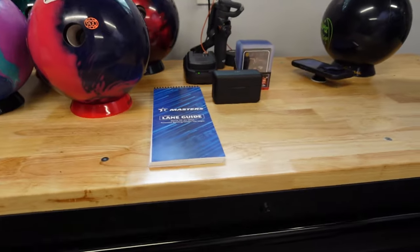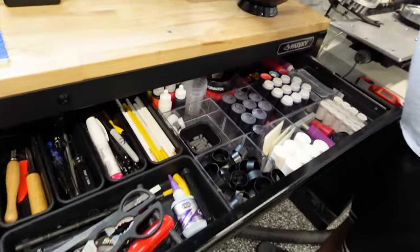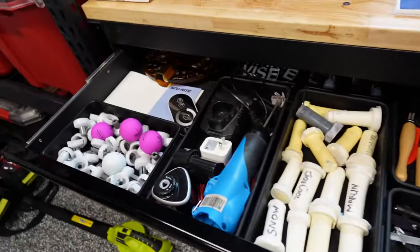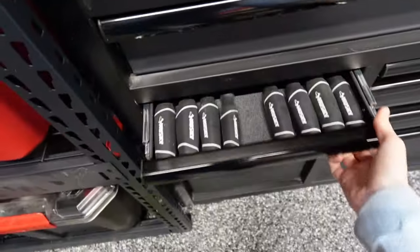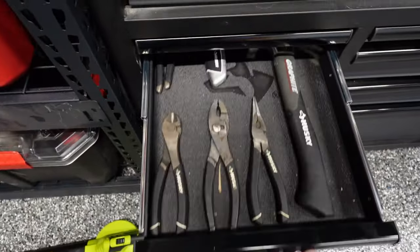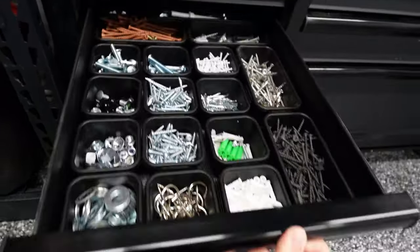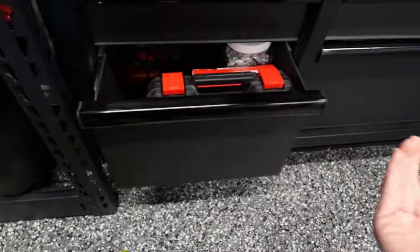We're going to show you the toolbox. Somebody commented they wanted to see inside of it. Don't be surprised by anything that's in here. We've got all the bowling stuff — everything that Chris could possibly need to drill my stuff. Organization at its finest. Chris knows exactly where everything is; if you ask him to find anything in the world, he just knows.